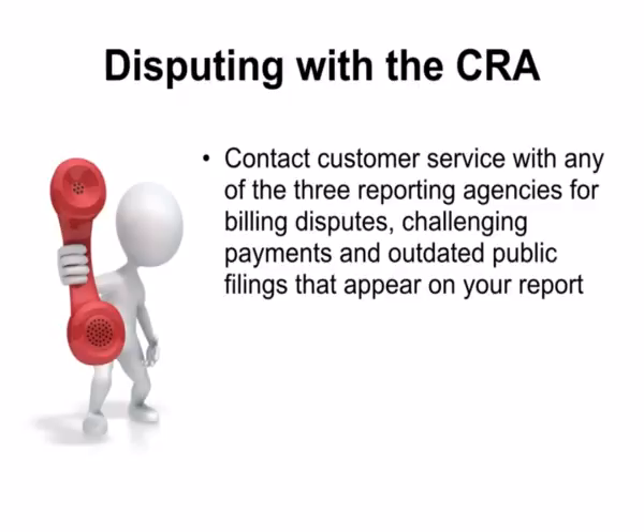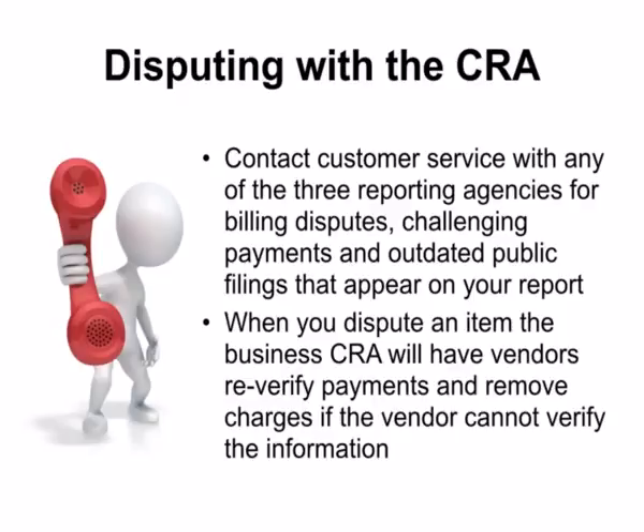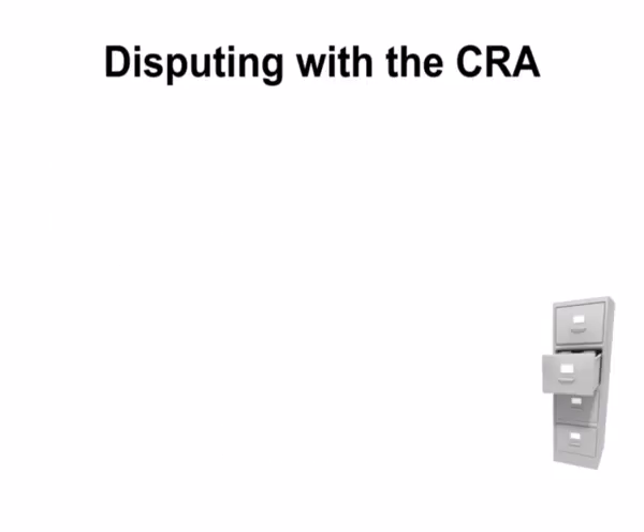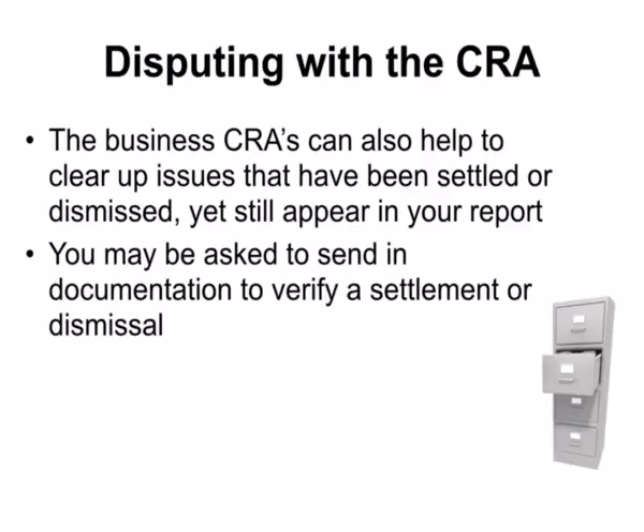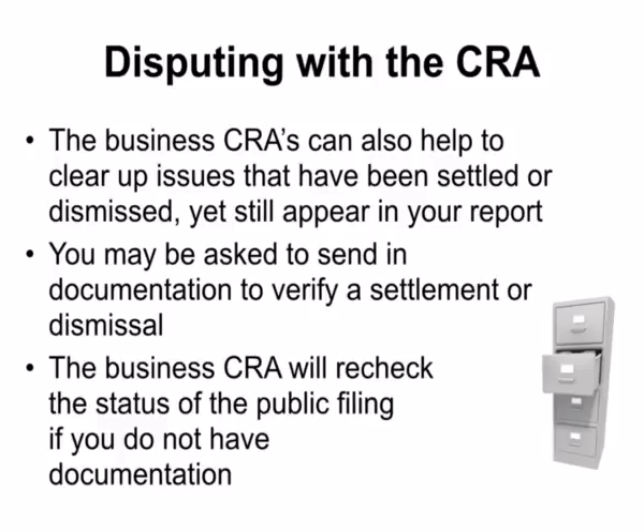To dispute a debt with the business credit reporting agencies, first contact customer service with any of the three reporting agencies for billing disputes, challenging payments, and outdated public filings that appear on your report. When you dispute an item, the business reporting agencies will have vendors re-verify payments and remove charges if the vendor cannot verify the information. The business credit reporting agencies can also help to clear up issues that have been settled or dismissed yet still appear in your report. You may be asked to send in documentation to verify a settlement or dismissal.